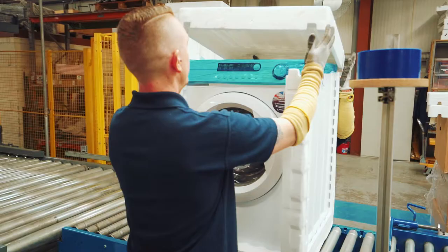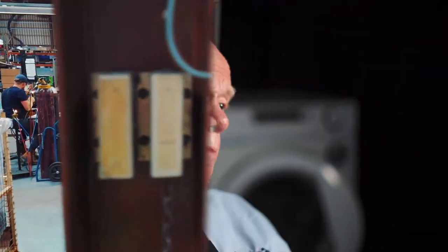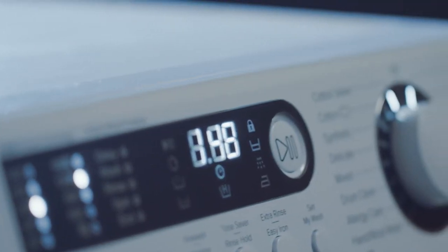Our philosophy in design at EBAC is to try and understand what customers value and give them that. One of the first things that comes up is speed. People want the washing done quite quickly. There's a quick wash on it — 28 minutes for the quick wash, which is unbelievable. You can get that wash in, get it hung out on the line and it's dry ironed for the evening when you need it.